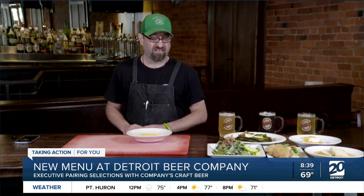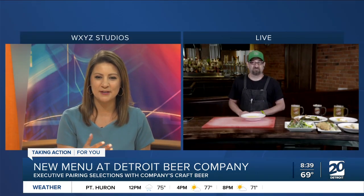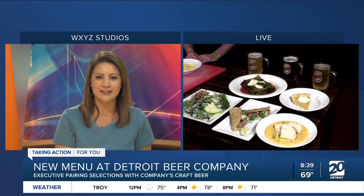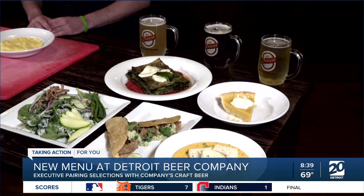The waitstaff, the management, everybody here is just absolutely wonderful. Now, we've heard about wine pairings — obviously that's a pretty common thing — but we're talking about beer pairings today. Those all look like delicious menu items. Talk to me about what they would go with and how you would approach pairing.